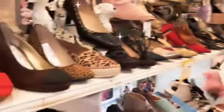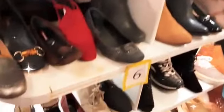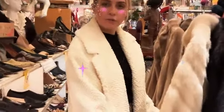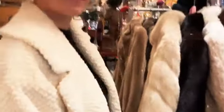We have a wide selection of fur — fake fur and real fur jackets — two racks of them here. Beautiful, all different styles.